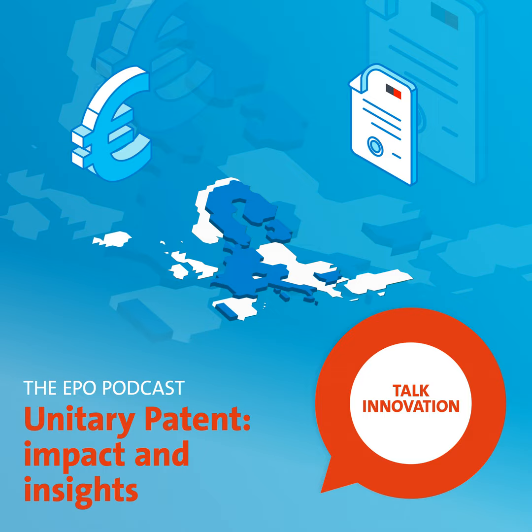The European Patent Office podcasts bring you an insight into the technology and innovation shaping the world. Hello, and welcome to this podcast from the European Patent Office, in which we will be discussing the unitary patent.